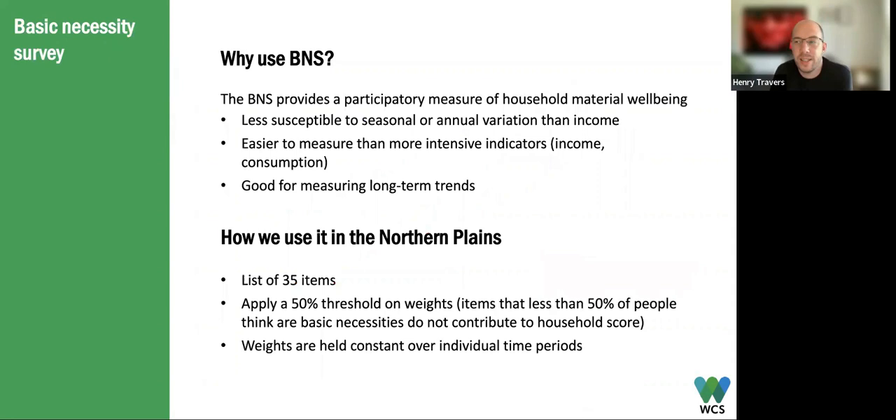So why do we use the Basic Necessity Survey for this? The BNS provides our major indicator for household material wellbeing. We include it because it's less susceptible to seasonal or annual variation the way income might be. It's much easier to measure than intensive indicators like income and consumption, where you're limited by a very short recall period or have to measure much more often. Those two characteristics make it a really nice indicator for measuring long-term trends — it's relatively stable, responds to changes as we saw in Jess's talk, and is easy to measure.